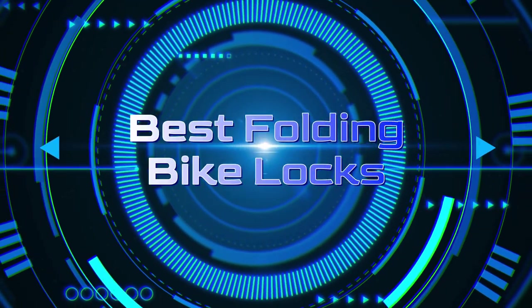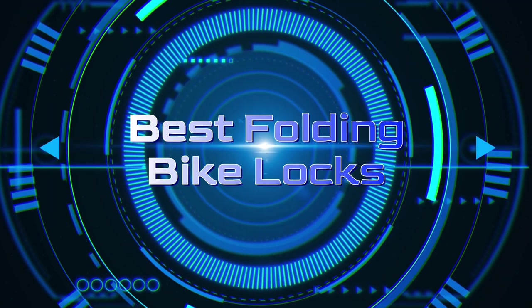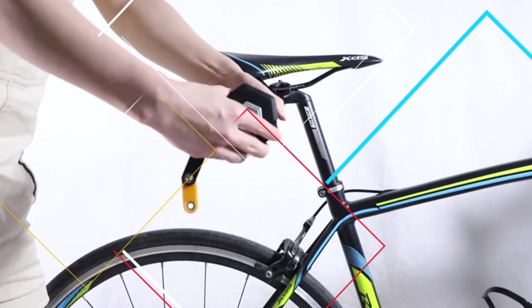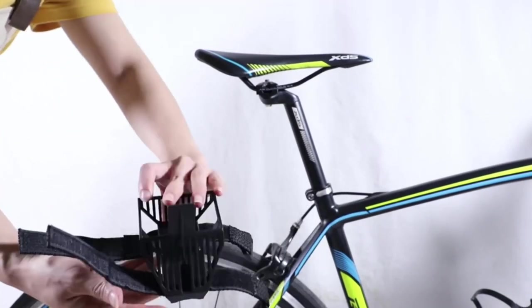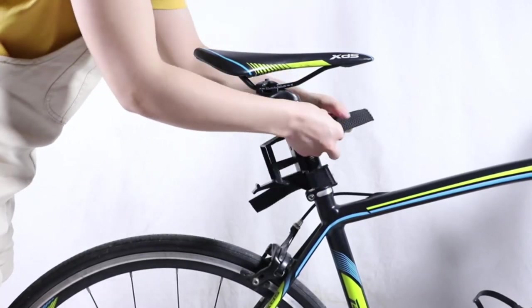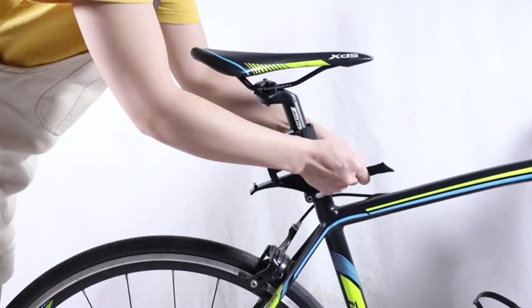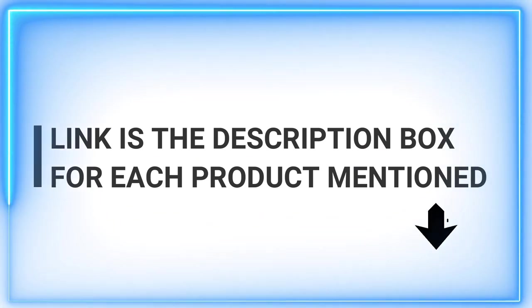When it comes to protecting your bike, nothing beats a high-quality lock. Whether you ride a mountain bike, a road bike, or a folding bike, it's always wise to take the time to lock your bike when you're not riding it. While there are many types of bike locks, a folding bike lock offers greater portability. It's very convenient and traditional. Folding bike locks are lightweight, easy to install, and simple to transport. In this post,